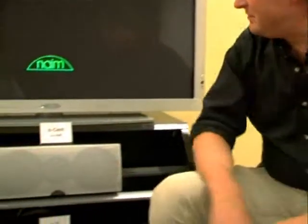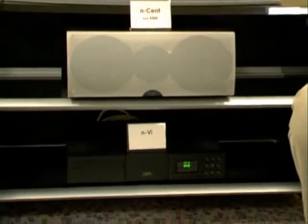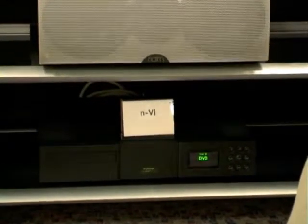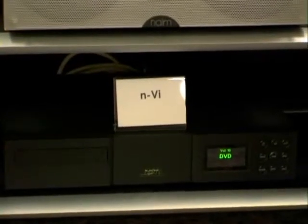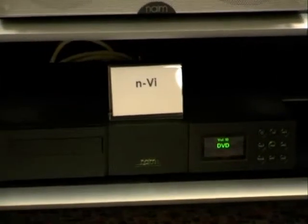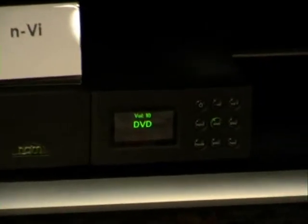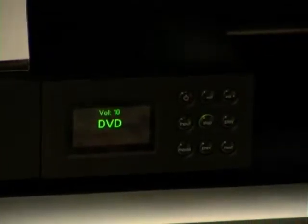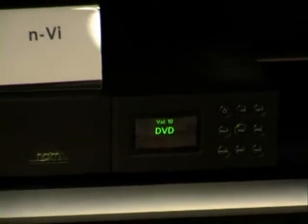Absolutely. This will be available end of November of this year. This is our prototype unit. What makes this special is that our philosophy at Naim has always been putting performance first — that means both in sound and now with vision. Those who know Naim will realize that we've had a DVD player on the market for about a year now, and that DVD player has met with big plaudits for not only its video quality, but also its sound quality as well.